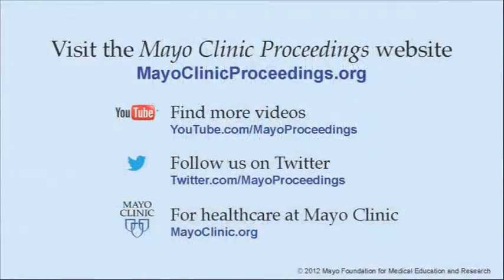We hope you benefited from this presentation based on the content of Mayo Clinic Proceedings. Our journal's mission is to promote the best interests of patients by advancing the knowledge and professionalism of the physician community. If you are interested in more information about Mayo Clinic Proceedings, visit our website at www.mayoclinicproceedings.org. There you will find additional videos on our YouTube channel, and you can follow us on Twitter. For more information on healthcare at Mayo Clinic, please visit www.mayoclinic.org.